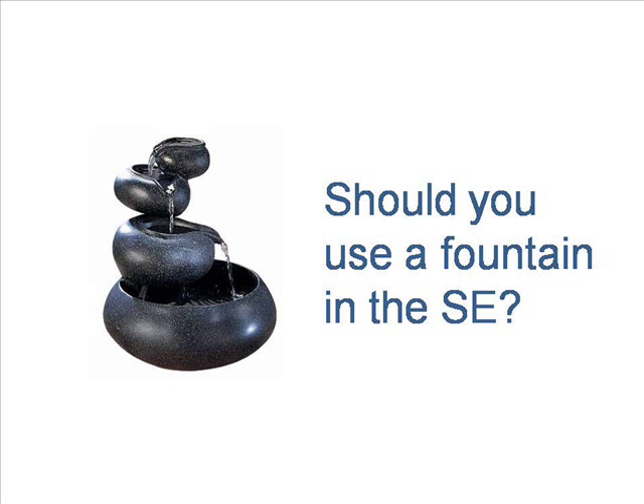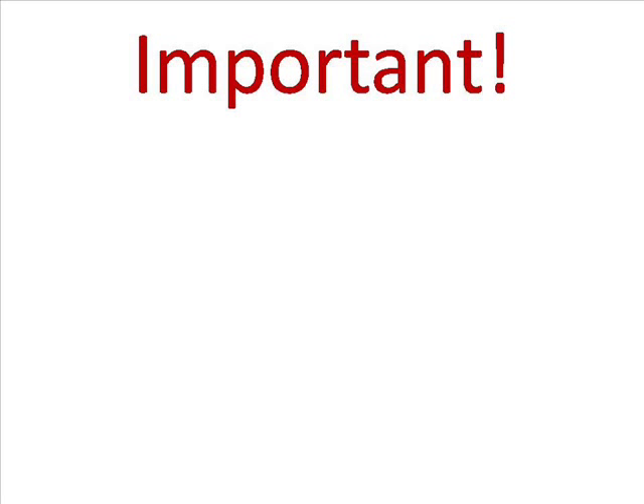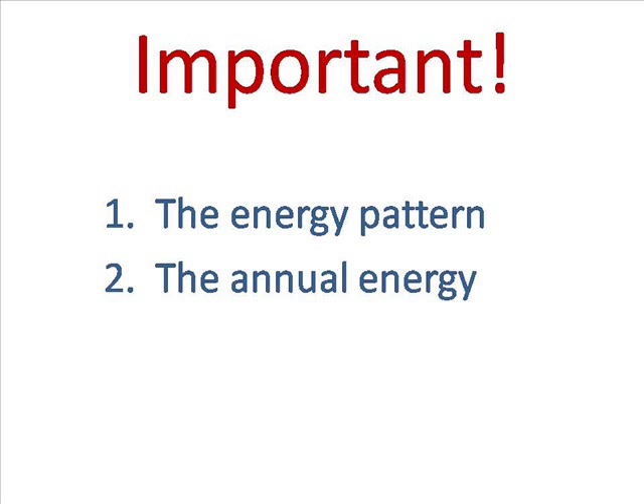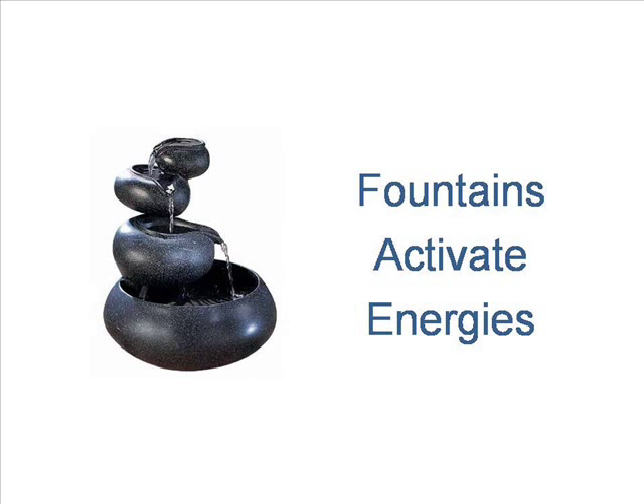Should you put a water fountain in the southeast of your home or office? The answer is maybe. Before you place a water fountain, there are at least two important things to consider: the energy pattern in that compass section, and the annual energy in that compass section. Classical feng shui calls these energy patterns and annual energies flying stars. Some are positive and some are negative, and fountains activate these energies.